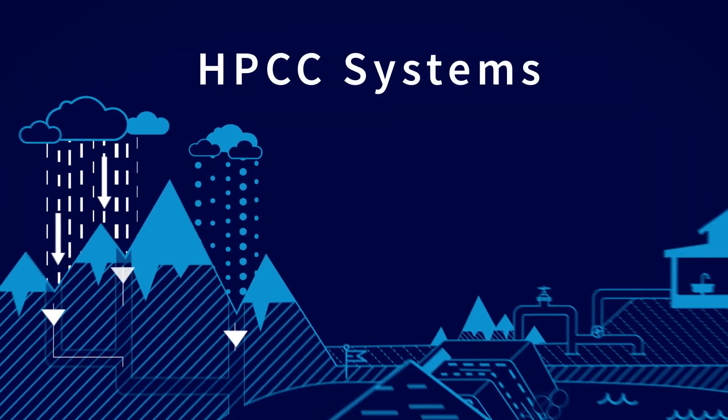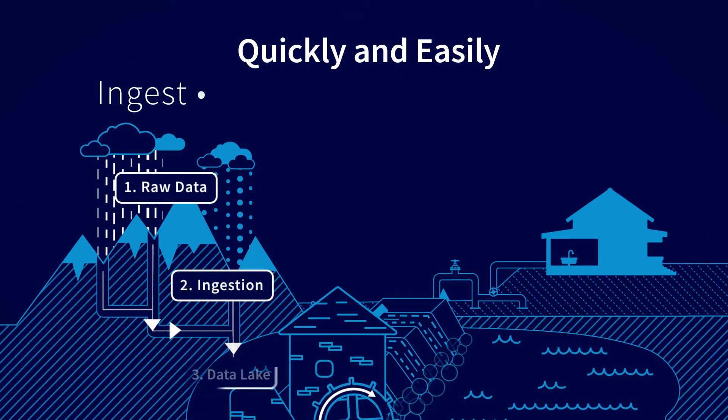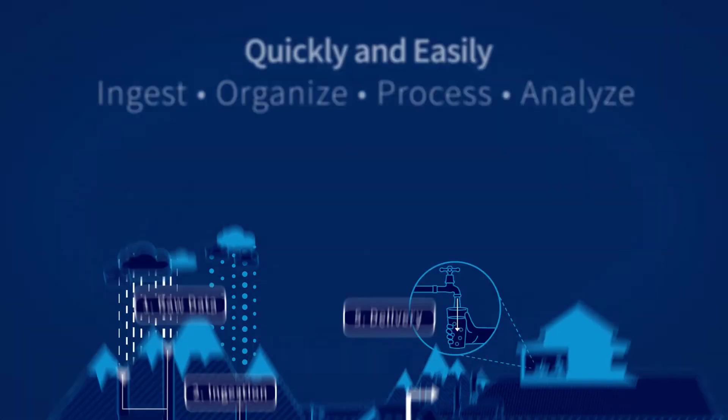Check out HPCC Systems today to learn more about how you can quickly and easily ingest, organize, process, and analyze your data — even data stored in massive mixed schema data lakes.